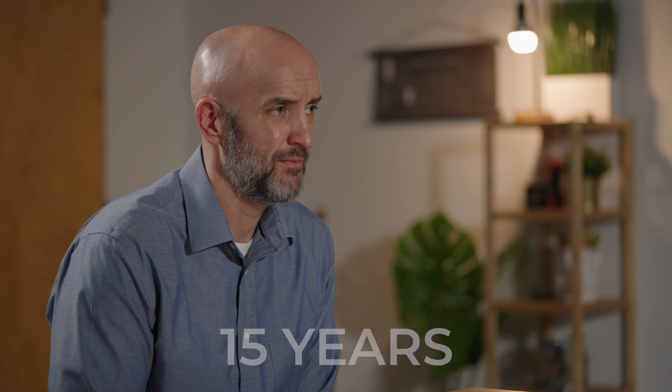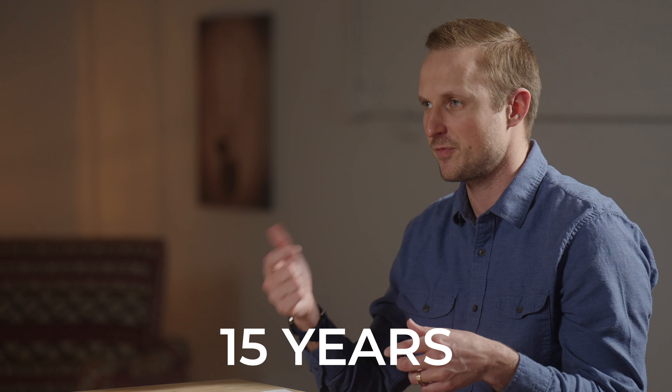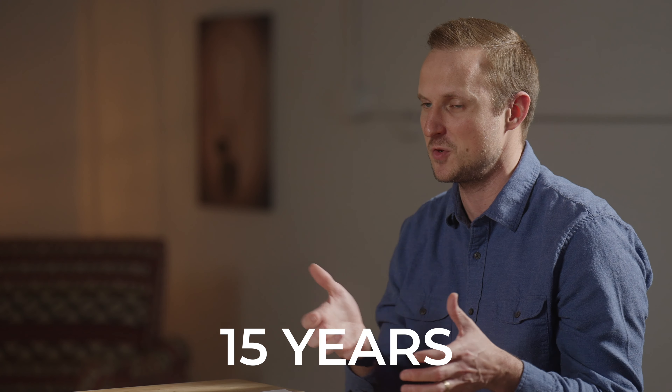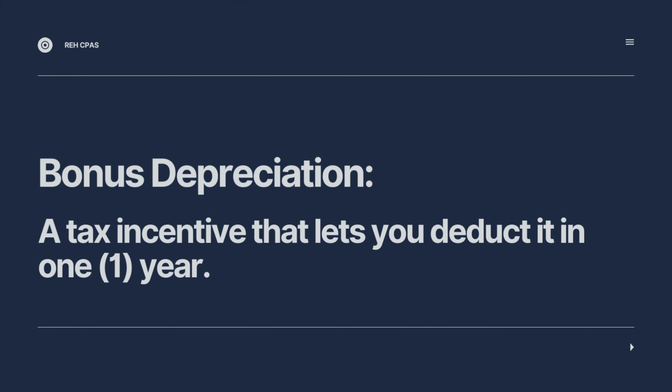If you fit those categories, you can accelerate the depreciation write-off on these improvements to a 15-year write-off versus a 39-year write-off. The big benefit is it's going to qualify for bonus depreciation, which would allow you to deduct it all in one year — bonus depreciation or Section 179.